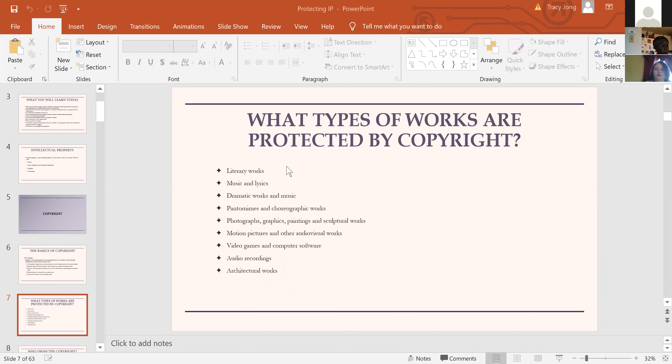The kinds of things that can be protected by copyright include literary works, music, dramatic works, pantomimes, photographs, graphics, paintings, sculptures, movies, video games, computer software, audio recordings, and even architectural works and blueprints.